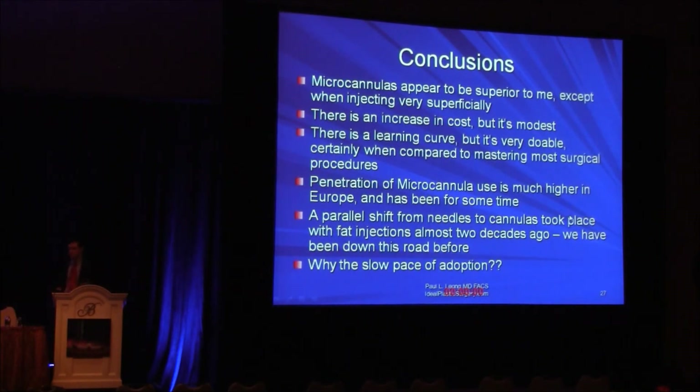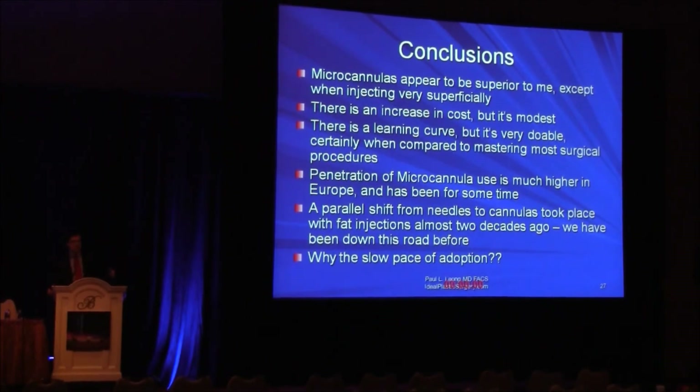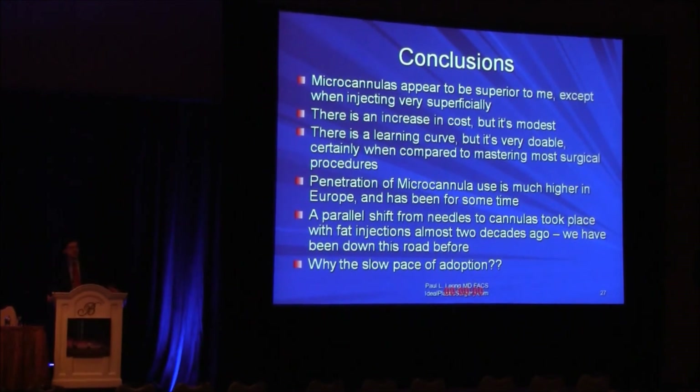Quick conclusions: microcannulas appear to be superior, perhaps with the exception of when injecting very superficially. There is an increase in cost, but at four or five dollars, I think we can stand it. There is a bit of a learning curve, but it's very doable — we do far more complicated things than this. Penetration seems to be rather slow in North America. Our European colleagues are using cannulas in the majority of cases, and they grew up with needles like we did — they pay a little bit more money, and yet they're using them tremendously, because of the obvious advantages and safety benefits.